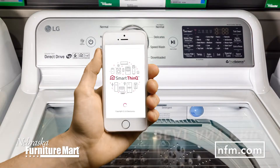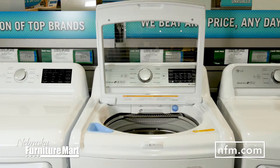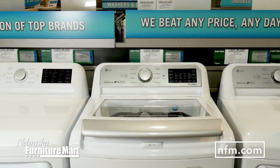With the LG SmartThinQ app, you can control your washer from your smartphone and get notifications when your laundry is done. Built-in Wi-Fi connectivity also means your new washer is compatible with Google Assistant and Amazon Alexa for simple voice commands.